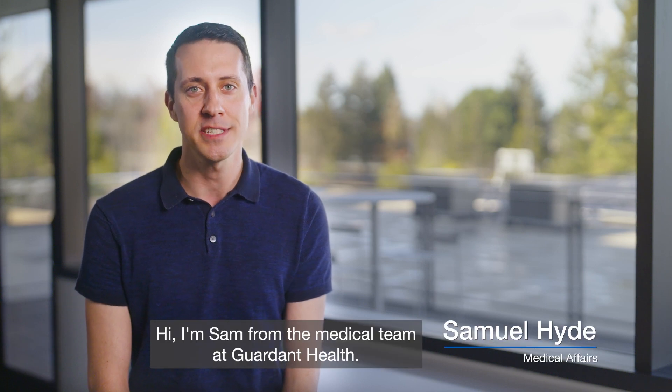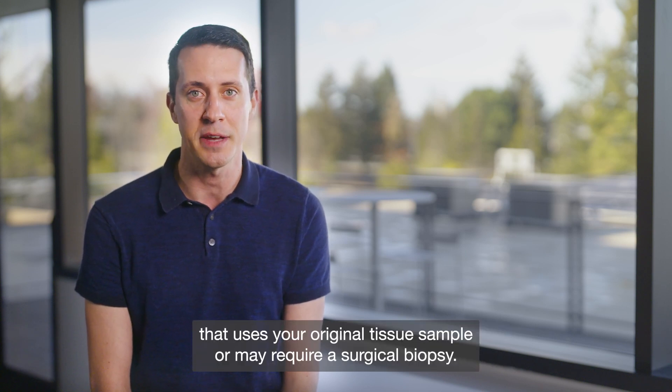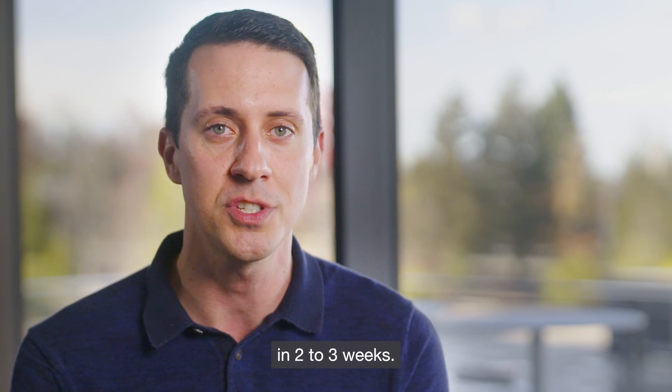Hi, I'm Sam from the medical team at Gardened Health. Gardened 360 Tissue Next is a comprehensive genomic profiling test that uses your original tissue sample or may require a surgical biopsy. Once your doctor sends the sample to us, they can expect the results in two to three weeks.